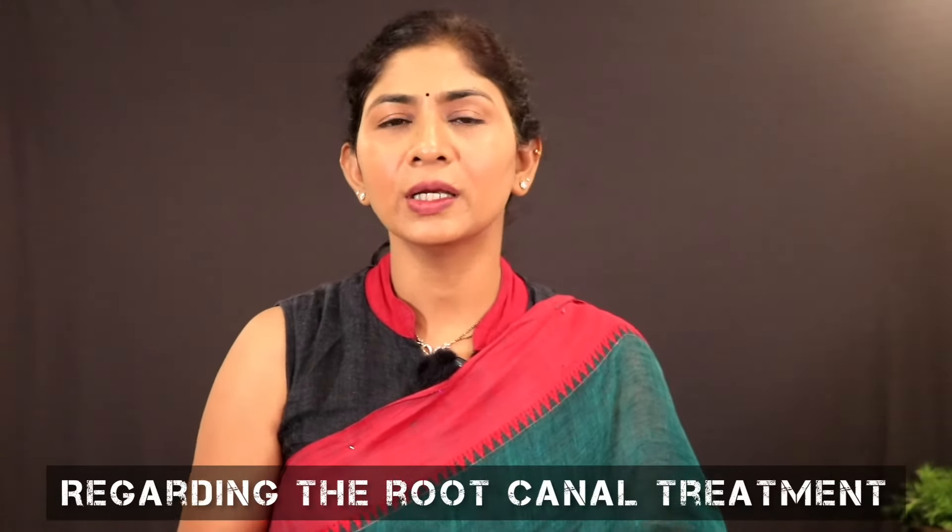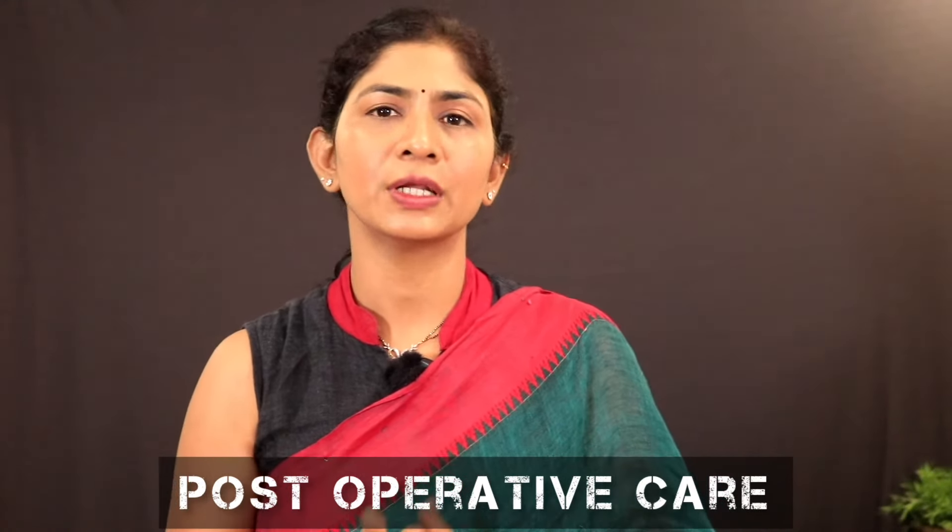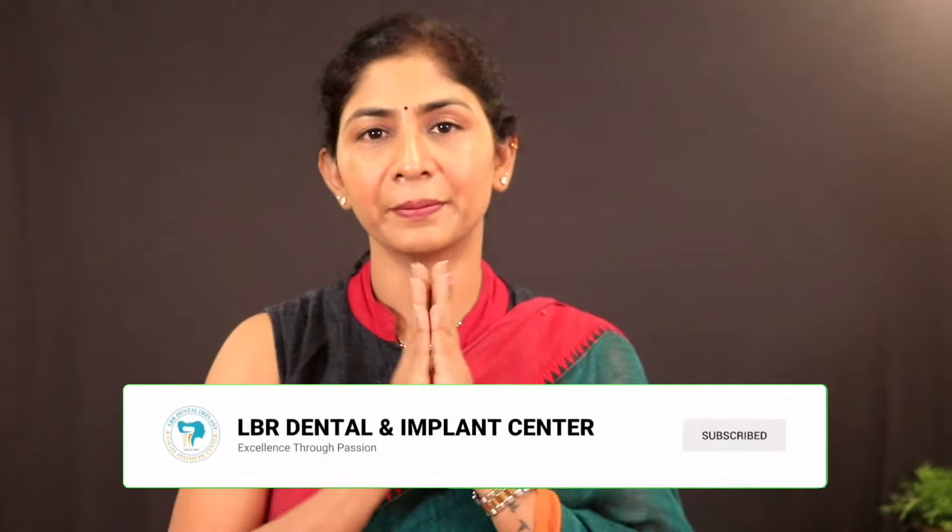If you have any questions about root canal treatment or have any doubts, please comment below. If you found this information useful, please like, share, and subscribe. Namaste!